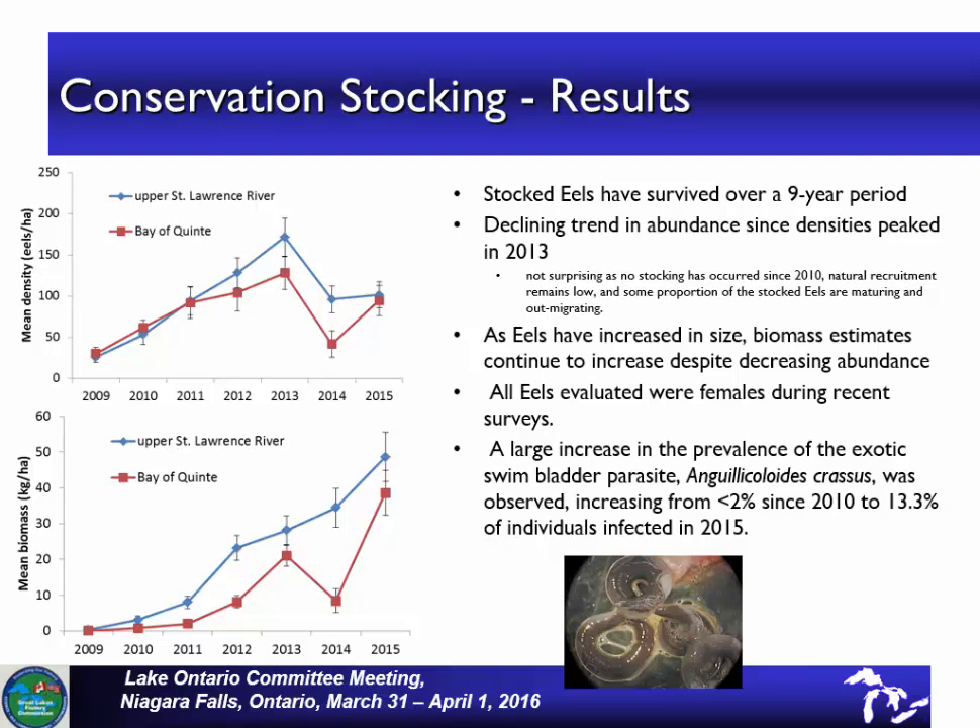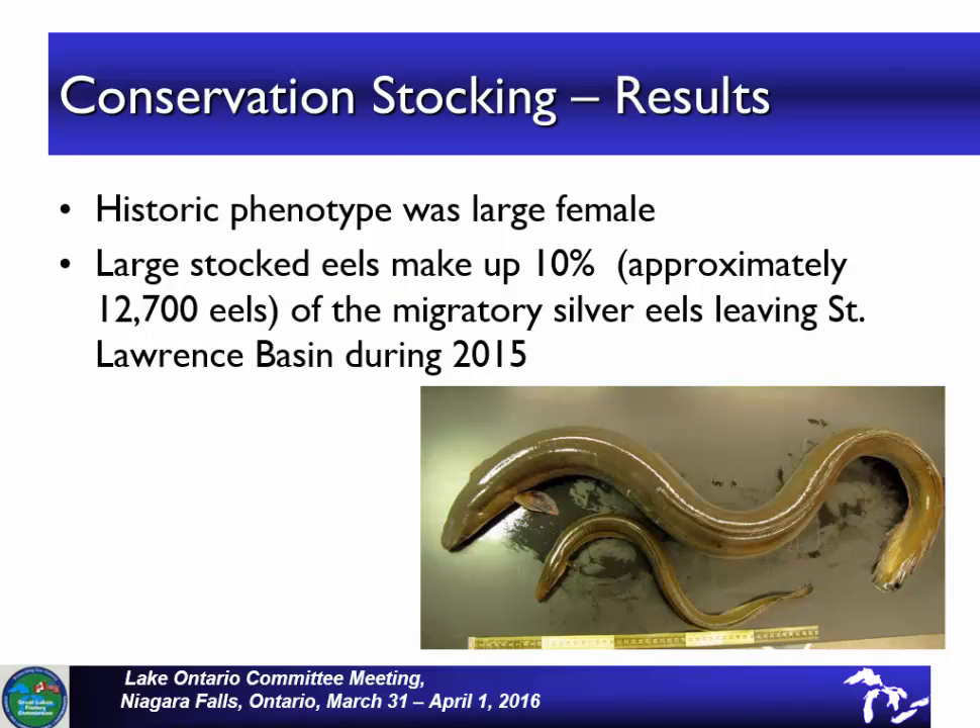In the past, some of the eels developed into males as opposed to females, which were traditionally in this system, and those eels migrated out at a very small size. One disappointing thing is that we discovered a swim bladder parasite. Until now it had been at a relatively low abundance, but it's increased to 13.3% of the individuals we looked at having the swim bladder parasite. We've learned a lot from stocking. We had small males leaving the system — the historical phenotype of the eel seen in the silver eel fishery down in Quebec is shown here beside one of the small migrants. Fortunately, in recent years the eels seem to have been growing to a much larger size, which is what we would like to see.